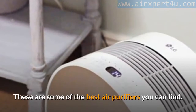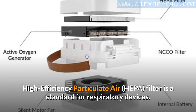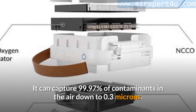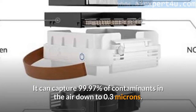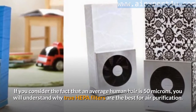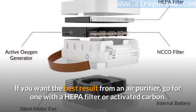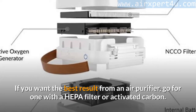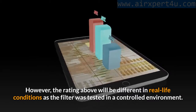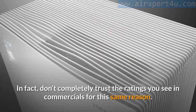HEPA filters — High Efficiency Particulate Air — are among the best air purifiers you can find. A HEPA filter is a standard for respiratory devices; it can capture 99.97% of contaminants in the air down to 0.3 microns. Considering that an average human hair is 50 microns, you can understand why true HEPA filters are the best for air purification. However, that rating applies to controlled test environments, so don't completely trust the ratings you see in commercials.